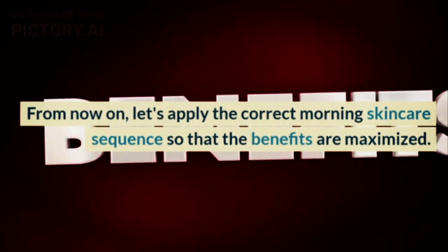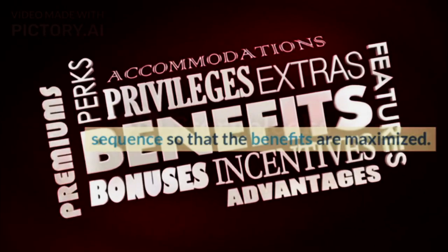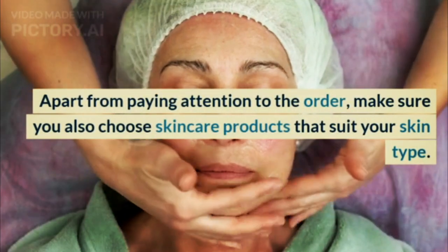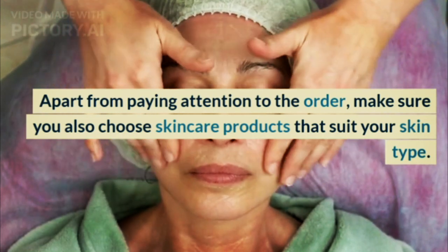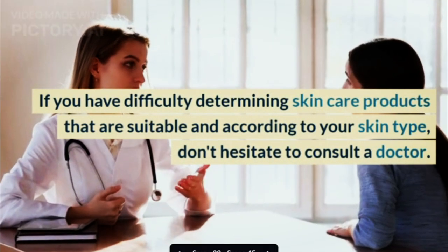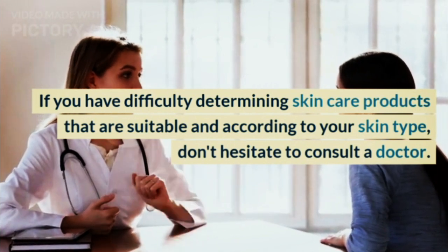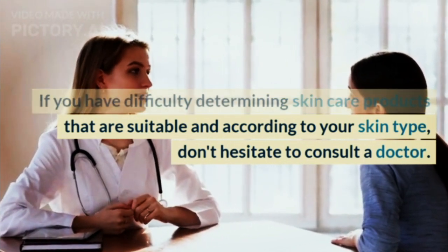From now on, let's apply the correct morning skincare sequence so that the benefits are maximized. Apart from paying attention to the order, make sure you also choose skincare products that suit your skin type. If you have difficulty determining skincare products that are suitable for your skin type, don't hesitate to consult a doctor.